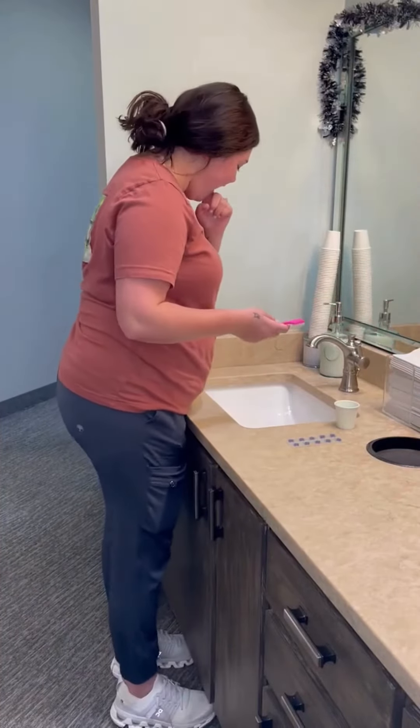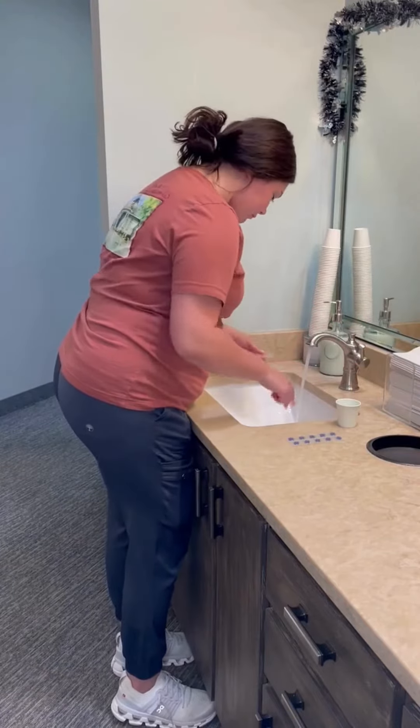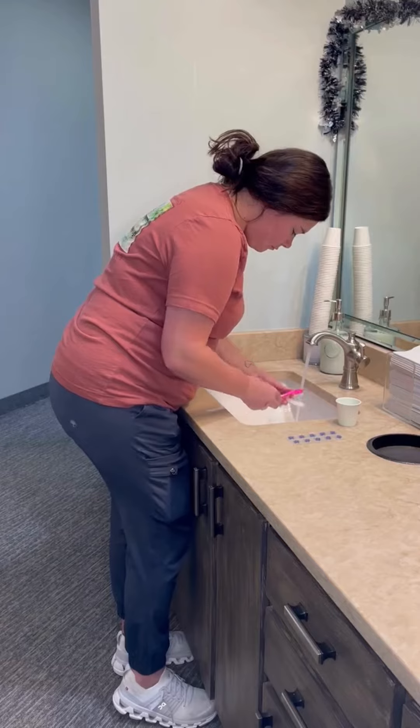Dr. Morris recommends beginning the day and ending the day with clean teeth and clean aligners. That means brush your teeth and brush your aligners in the morning and at night.